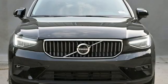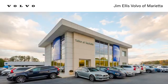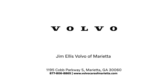The time is now. See it for yourself today. Stop in or contact us today. We're conveniently located at 1195 Cobb Parkway South in Marietta.